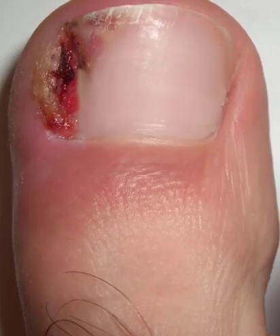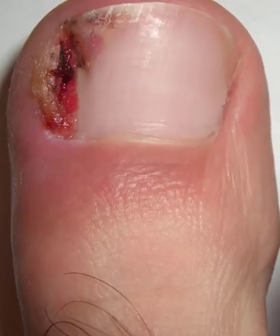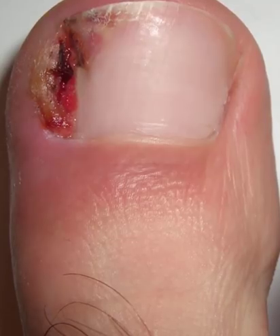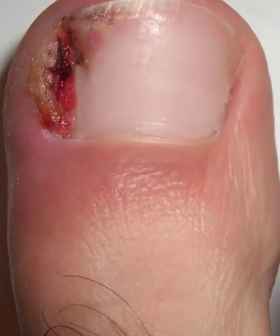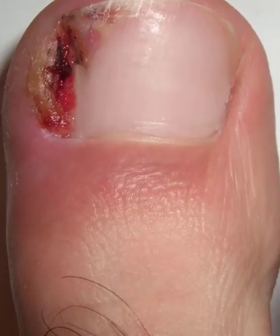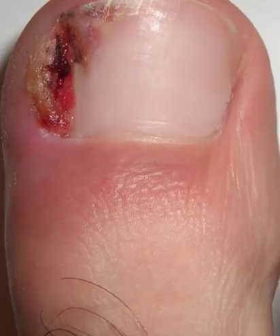Home remedies to get rid of ingrown fingernail: if you notice redness, swelling, and feel pain around your toenail or any other fingernail, check for an ingrown nail — these are the symptoms. Sometimes there is pus drainage too, which may indicate infection. If so, you should immediately consult a doctor. If there is still no infection, you can rely on home treatment, which includes taking proper care of nails and using certain home remedies.